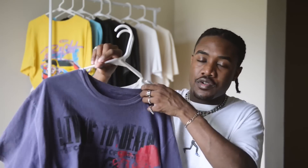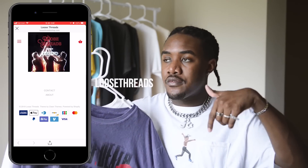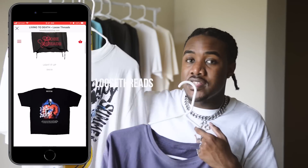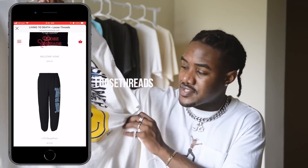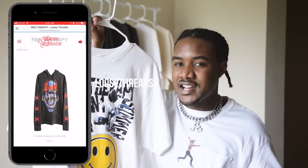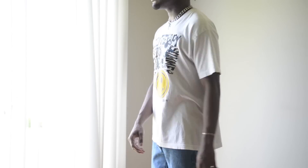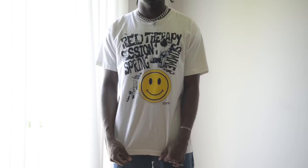Next up we got a low-key brand called Living to Death. If you go to their website — I'll link it down below — they have the Living to Death section and also the Red Therapy section. Both of them are fire. This Red Therapy is actually one of my favorite white t-shirts at the moment with the smiley face. The smiley face is kind of trendy — I'm seeing a lot of people using that in their graphics. The way they screen print and layer it is just fire, and I believe he does a lot of stuff in-house, so it's all him printing it.